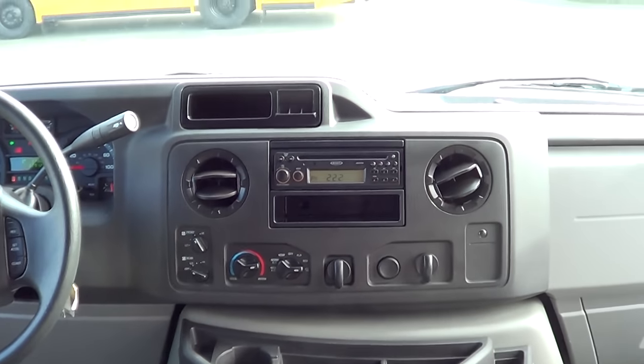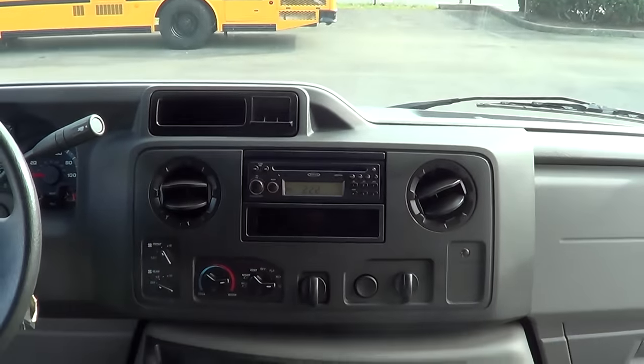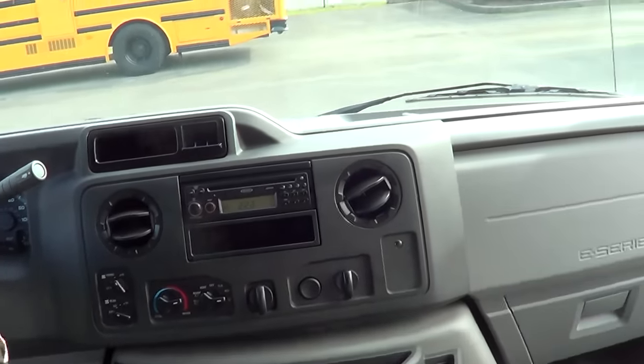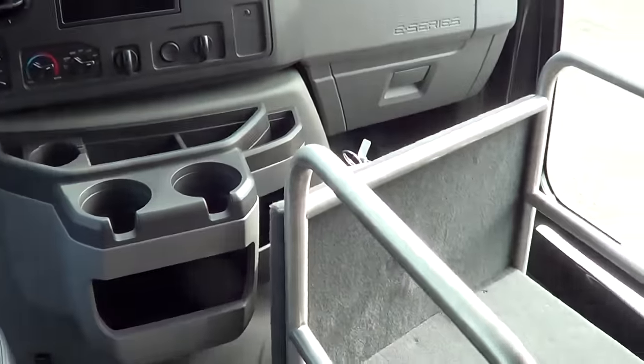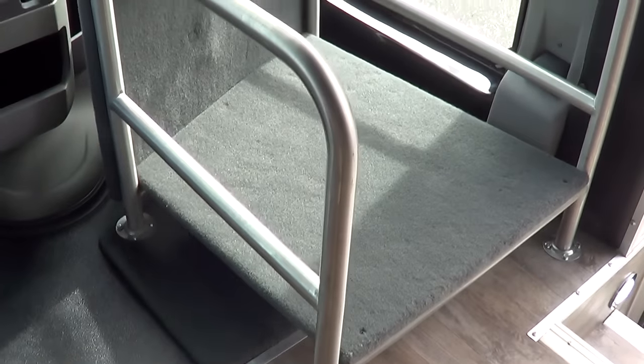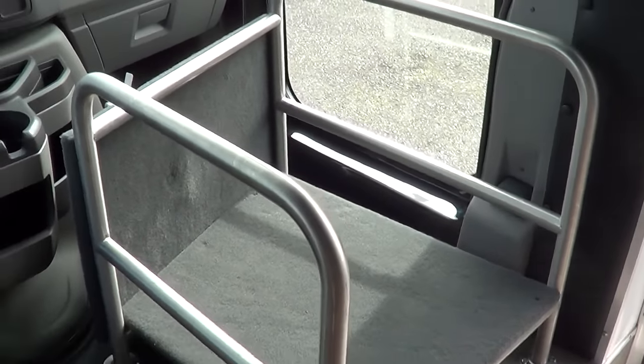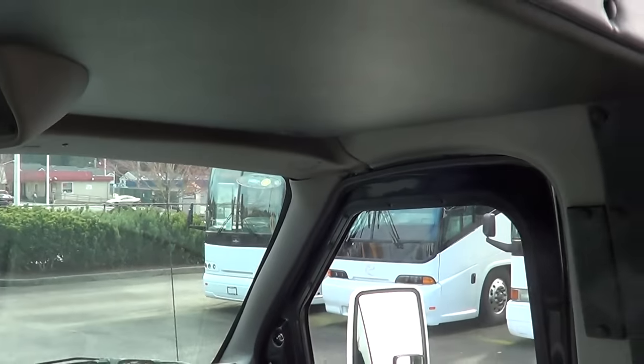It's got an AM/FM radio and CD. That radio is PA-ready, so if you need a PA mic added to that, it's pretty simple. There's a luggage rack here — they call it a briefcase rack. Some guys will even put coolers, water, brochures, things like that on it.